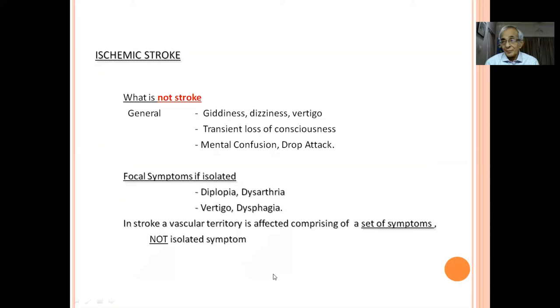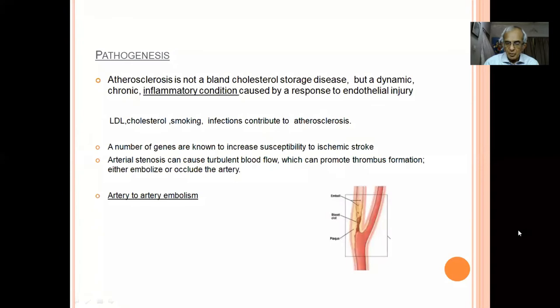What is NOT stroke: giddiness, transient loss of consciousness, confusion, and drop attacks are not stroke. The danger is ordering an MRI brain which may show incidental lacunar infarcts or atrophy — age-related findings like greying of hair — and incorrectly attributing the patient's symptoms to stroke. Similarly, isolated cranial nerve palsies, isolated diplopia, or isolated dysphagia are not stroke. Stroke affects a vascular territory producing a set of symptoms: hemiplegia, hemianopia, dysarthria.